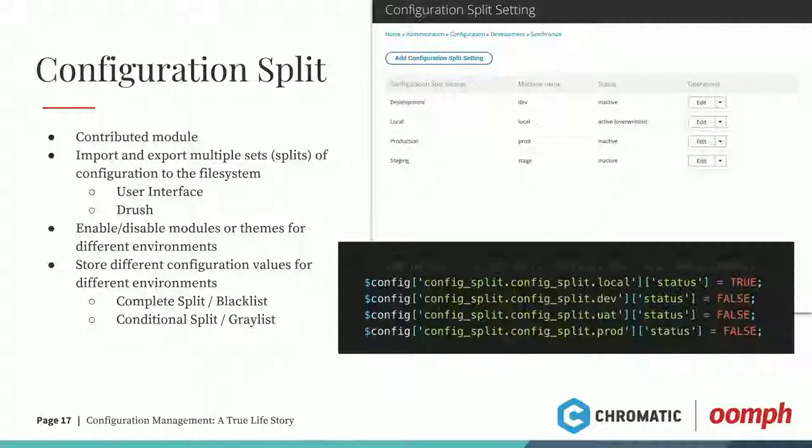I actually like to change the site name a little bit for each environment — in parentheses on my local it says 'local,' then the site name for dev, stage, and then the clean site name for production. You can also set your active splits through settings.php, which makes it easier from the command line than going through the UI every time. One gotcha: make sure you clear cache after updating settings.php, then do your config import.